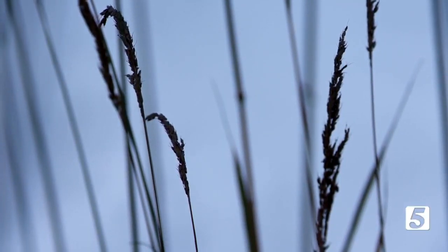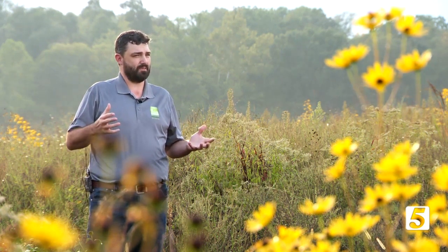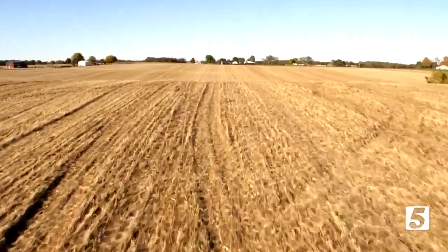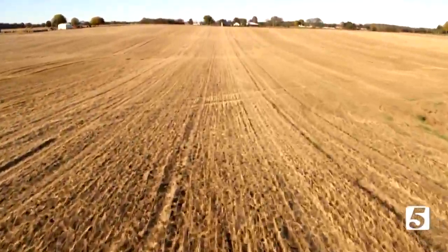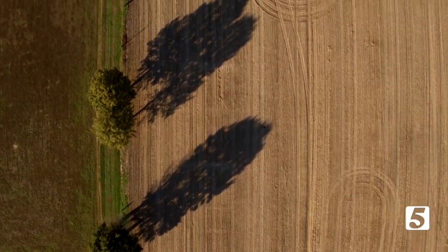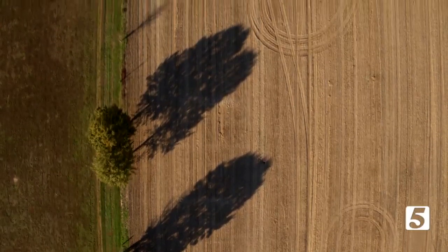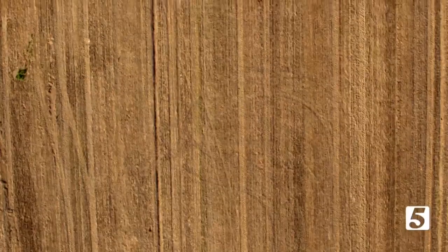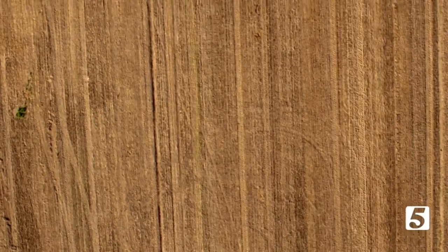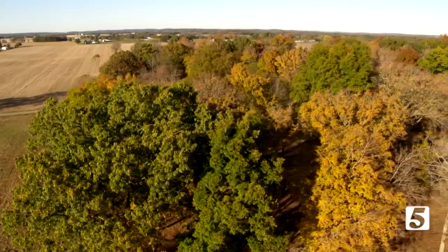Tennessee had about 7.5 million acres of naturally open landscapes or grasslands at the time that Europeans first came here. Today, we've lost over 90% of that habitat. Estes says when settlers moved in, wide open savannas were either converted to farmland or were no longer burned, so trees grew in their place. In the process, it eradicated the natural habitats of many animals now on the brink of extinction.